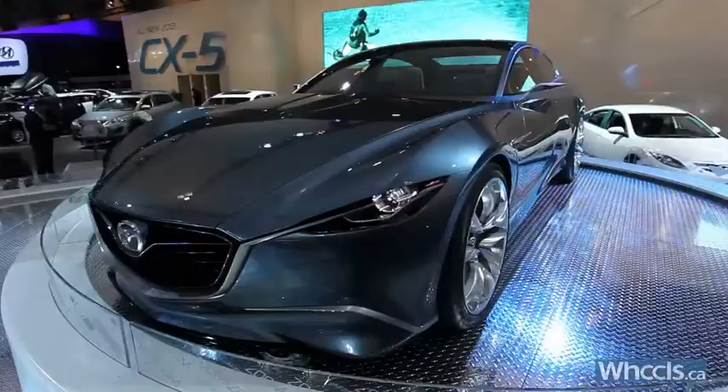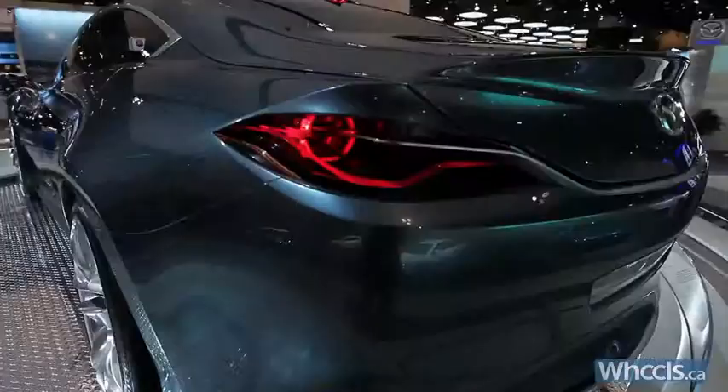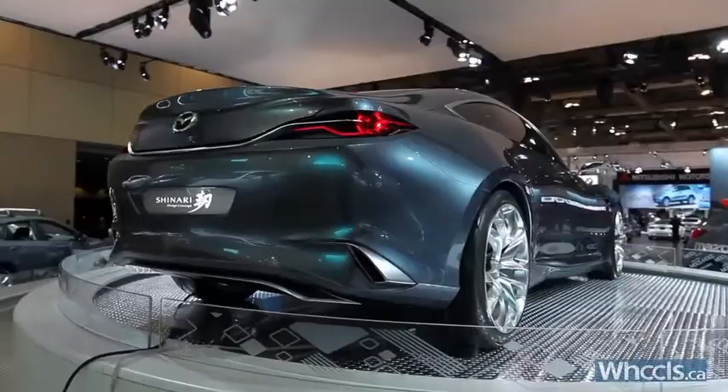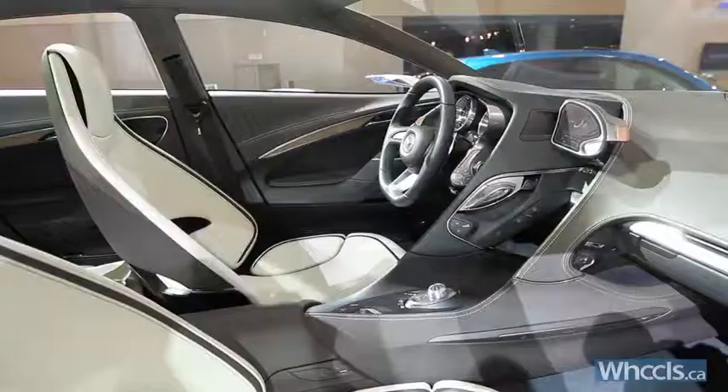Like the Mercedes-Benz CLS or an Audi A7, the Mazda Shinari is a four-door coupe, and many of its design elements — like its grille that blends into its headlights — are already showing up on new Mazdas, like the 2013 CX-5 Crossover and the Takeri, a concept car that first appeared at last year's Tokyo Auto Show and hints at the next-generation Mazda 6 mid-size sedan.